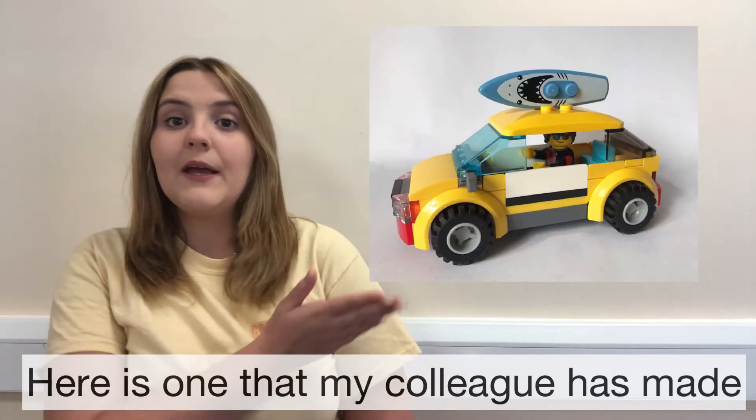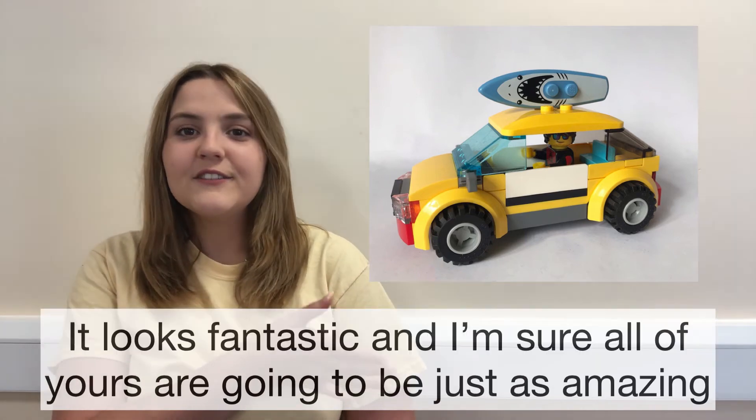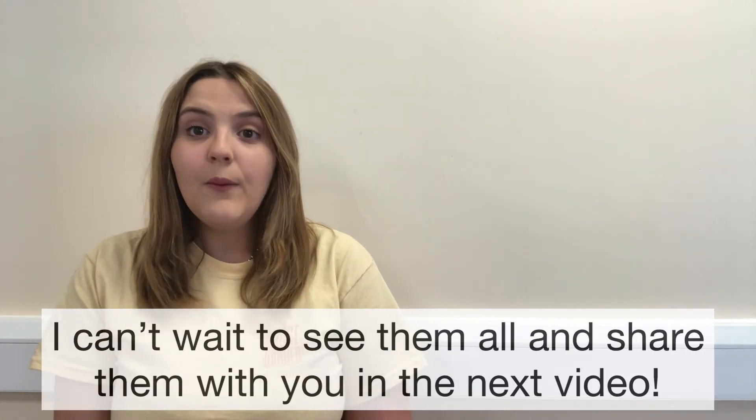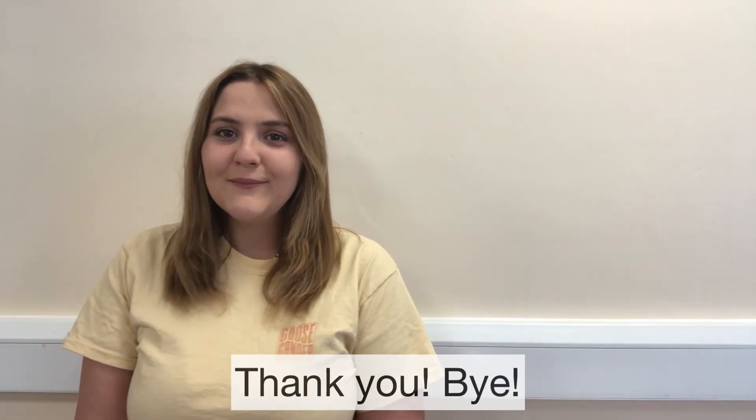Here is one that my colleague has made — she's made a really cool surfers car. It looks fantastic and I'm sure all of yours are going to be just as amazing. Thank you! Bye!